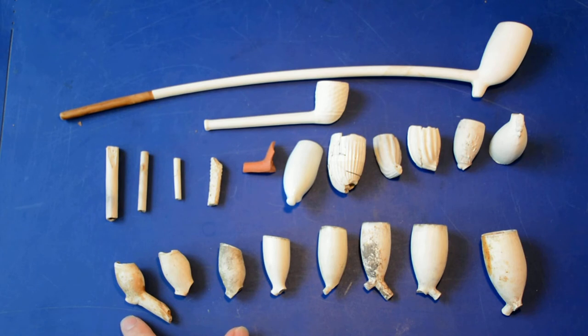This pipe here on the timeline comes from the 1640s, plus or minus 10 years of course. This one is from the start of the 18th century, and this one is from the early 20th century.